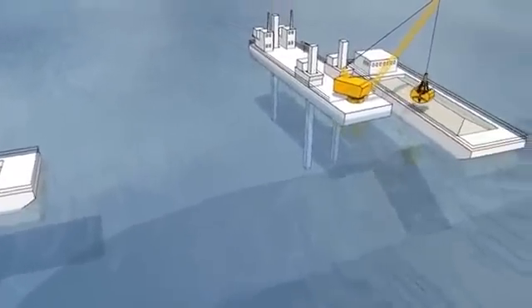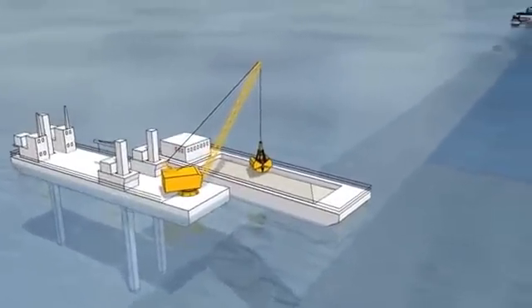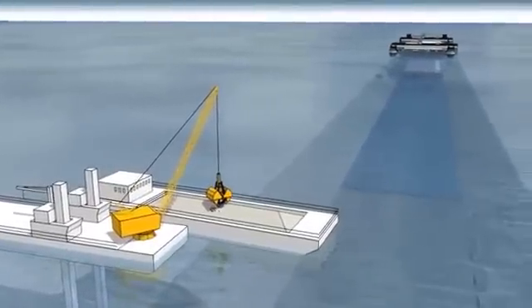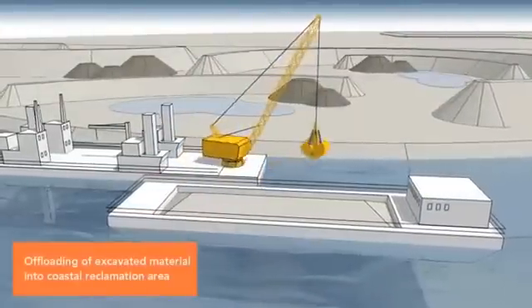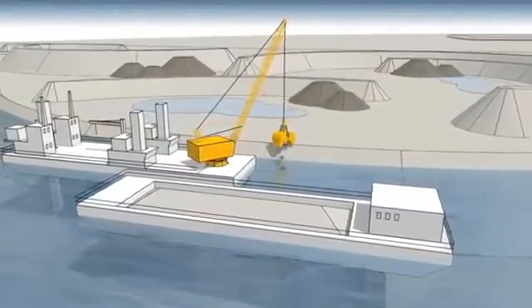Dredging methods have been selected to minimise sediment spill and limit the impact on the surroundings and the environment. The dredged material will be transported on barges to designated landfill areas along the coast, primarily on the Danish side.